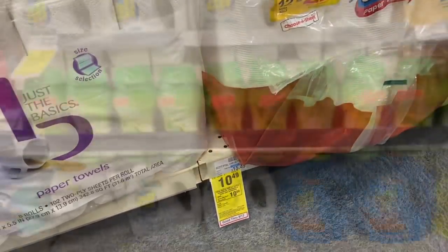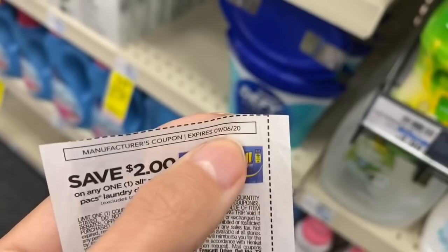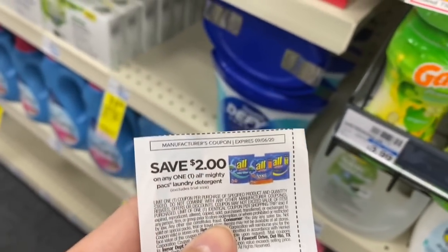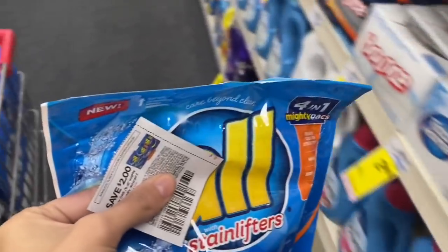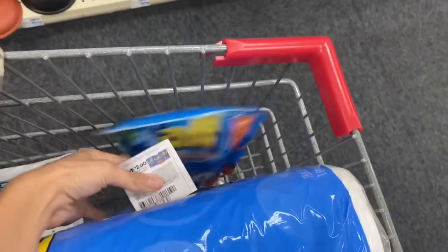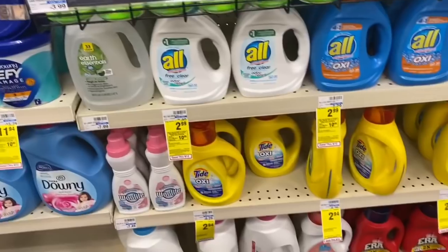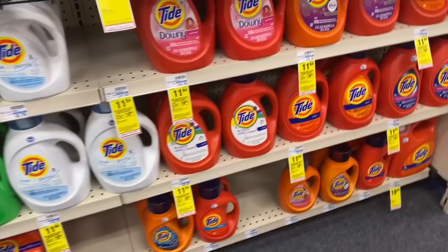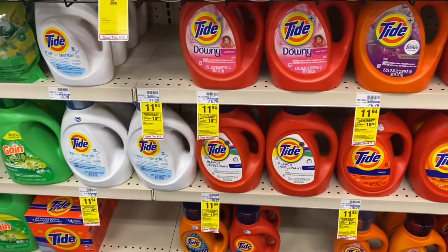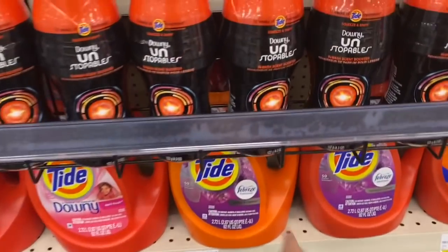The next items are all laundry. We have these All Mighty Packs — a $2 coupon that expires today from the 8/22 RetailMeNot, so it's a Sunday-only deal. You can still pick it up without that coupon but your total would be two dollars higher. We're also picking up the Tide liquid for $11.94 — the large 92-ounce — and we have a $3 digital for that.